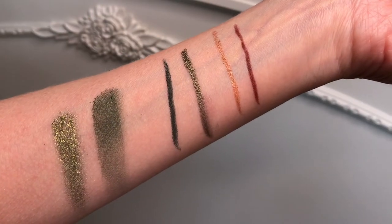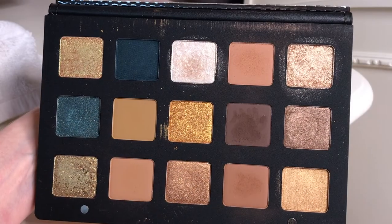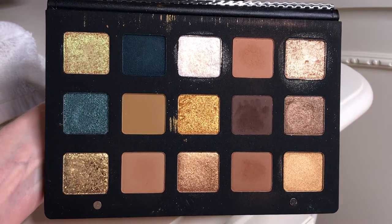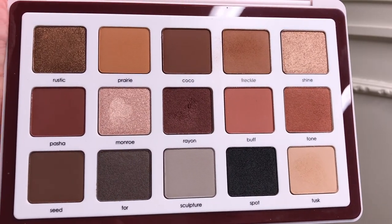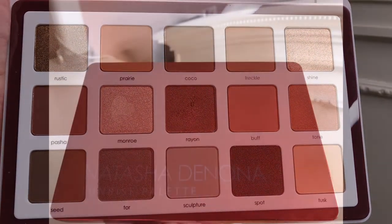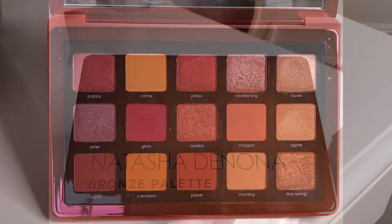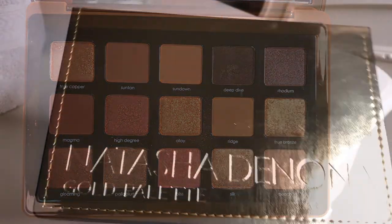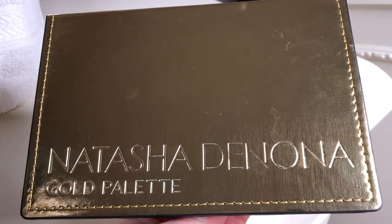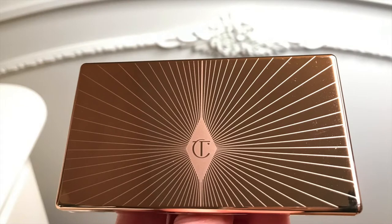I think the Gold palette is her best palette — and listen to me, as if I have all her palettes and have used all of them! I recently got the Beba palette, the Sunrise palette, and the Bronze palette. Out of all the ones I have, the Natasha Denona Gold palette is the best one. And I don't want to forget the Natasha Denona Mini Nude either.